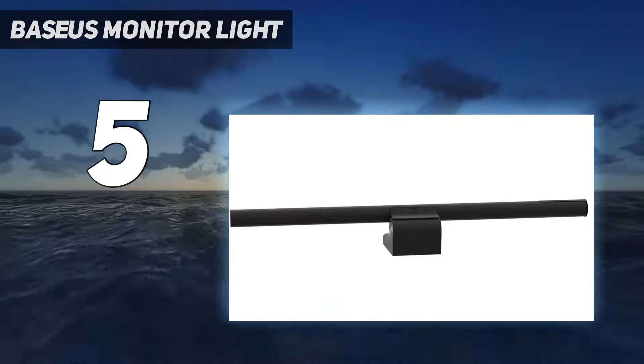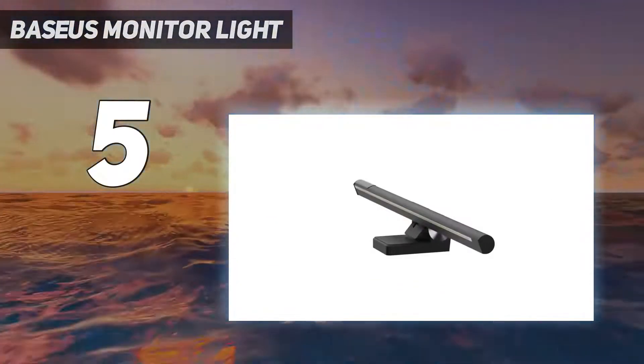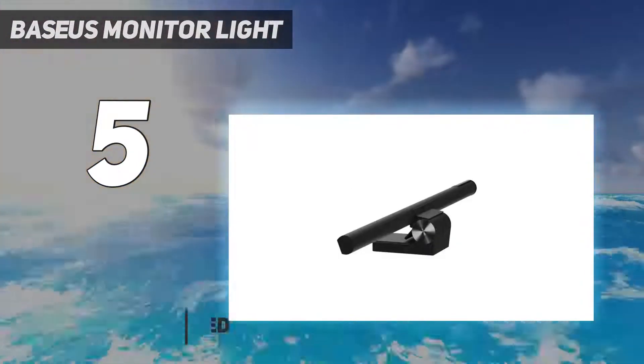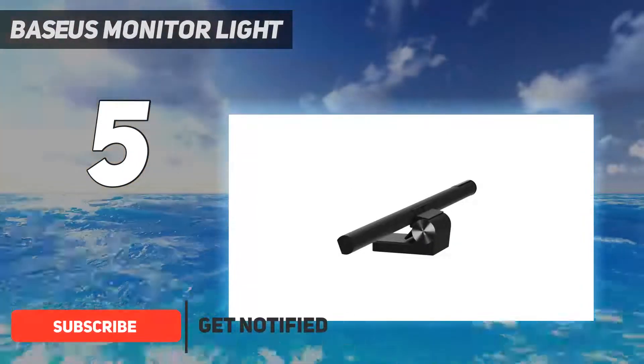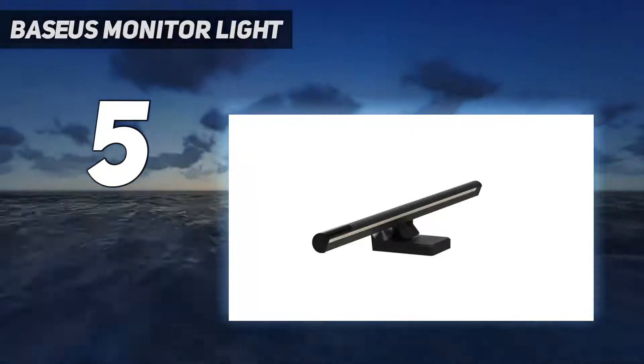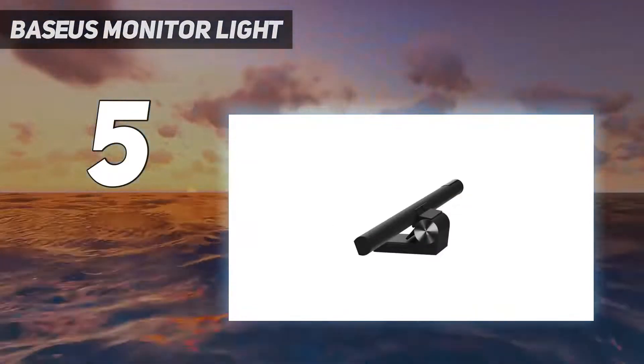Starting at number 5: the Baseus Monitor Light. The Baseus Monitor Light bar comes in next on our list and is comparatively less expensive than other competing products, at $49.99. At this lower price, there are some creature comforts missing, mainly the automatic brightness adjustments and the wider range of color temperatures.